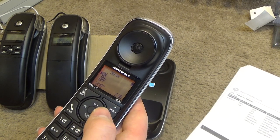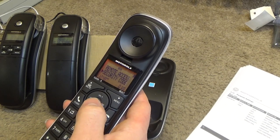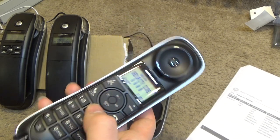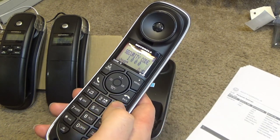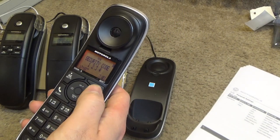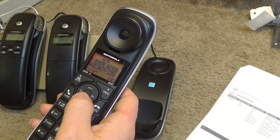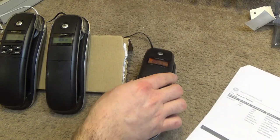You can turn remote access off, which is interesting, or leave it on. The security code is four digits — for ease we'll go with 1-2-3-4. The answering machine also has an option to reset all settings.